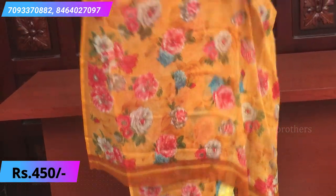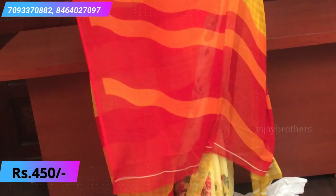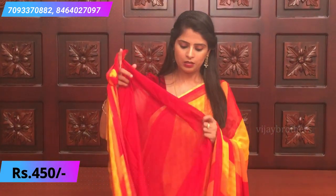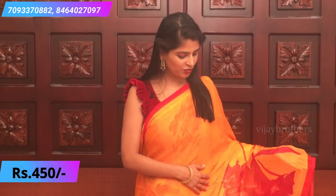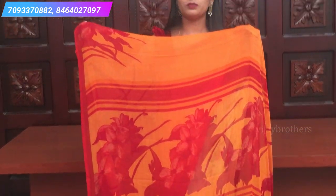A beautiful yellow with complete floral prints. Simple pallu. Next combination — yellow, red, and orange with a diagonal spread. Simple lines pallu and a plain red blouse. Next, orange and red with small borders, floral motifs, a simple printed pallu, and a plain red blouse.